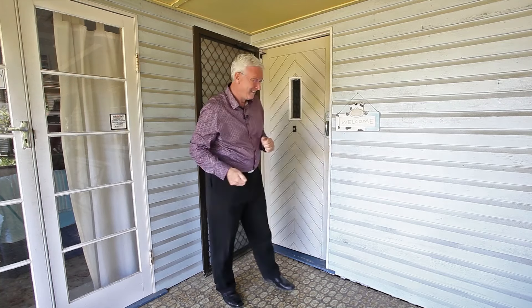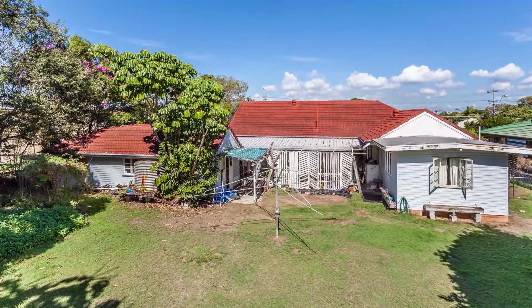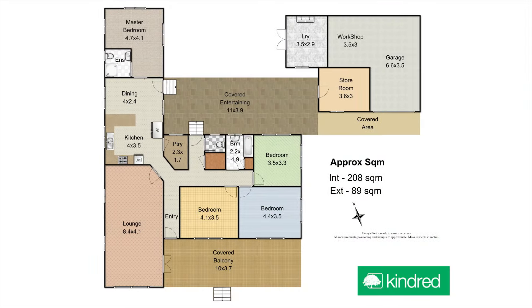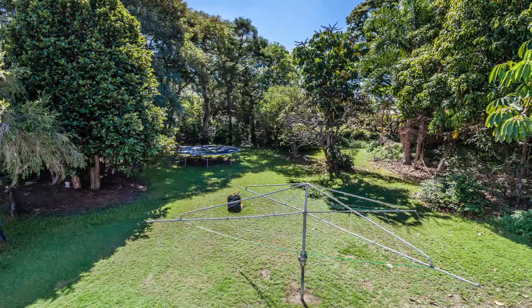Get excited — I know I am. Why should you be excited? Because what we're offering here is rare and has so much potential and so many possibilities. One spacious character-style and very rentable home already on two massive 916 square metre lots.